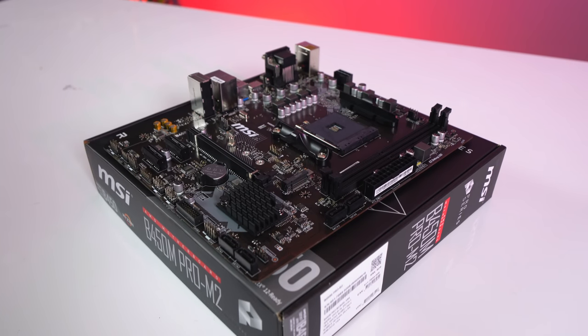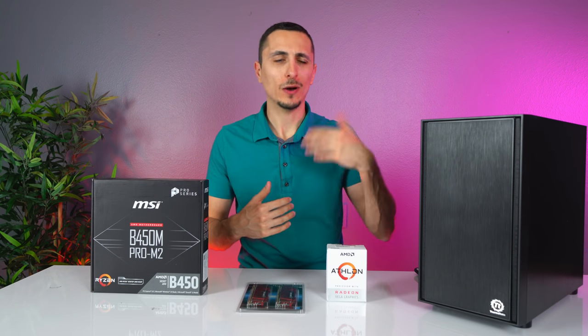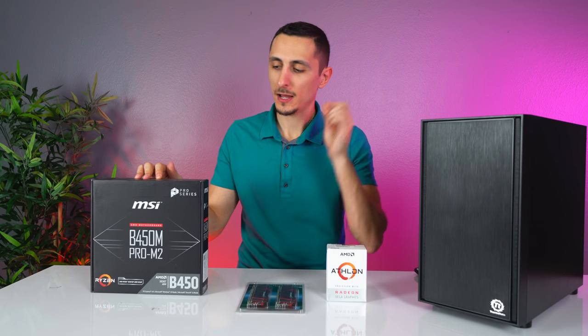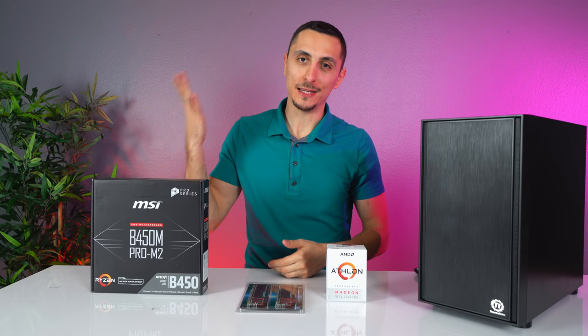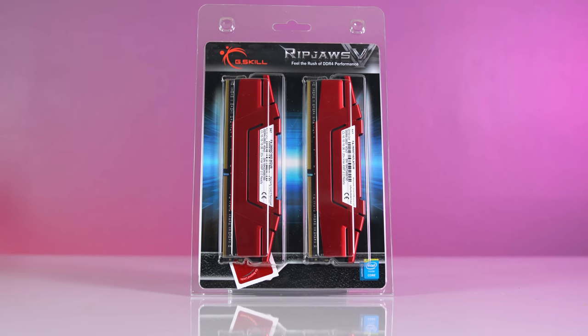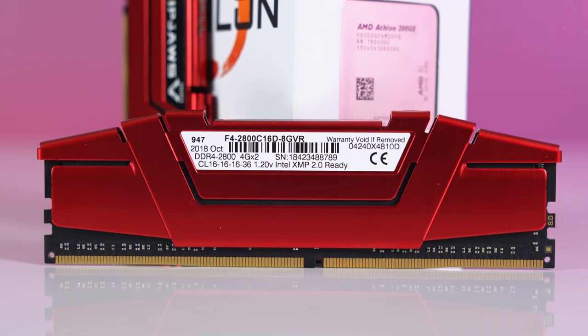The MSI B450M Pro M2 supports overclocking and it's compatible with all Ryzen chips from first gen all the way to second gen, which makes the AMD system more attractive because of expandability. Let's say later down the line you want to upgrade your CPU to a Ryzen chip and you want to overclock — this board has you covered. You don't have to go out and buy a new board just for that. It also supports higher RAM speeds.